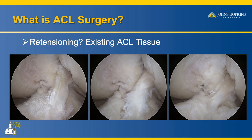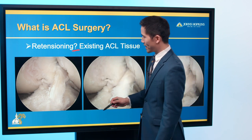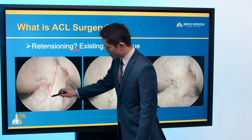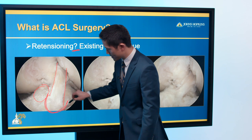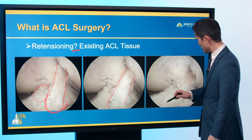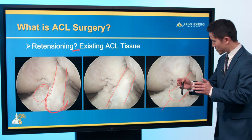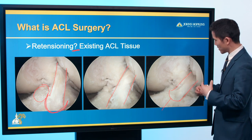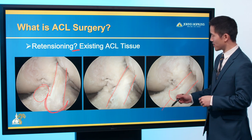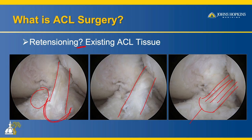A final option — and why I have a disclosure — is retensioning, which we're studying at Hopkins. We created a torn ACL scenario with some intact ACL tissue remaining. We detached the intact ACL, took that core of tissue, reoriented the native tissue, rotated it to recenter the ACL, and pulled it to recreate tension. So far this does recreate the biomechanics of the knee, while preserving native tissue and its nerve endings for possible proprioceptive benefit.